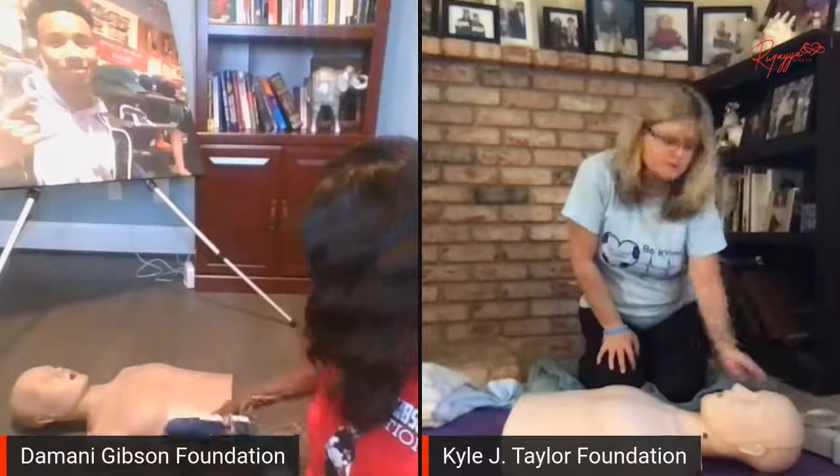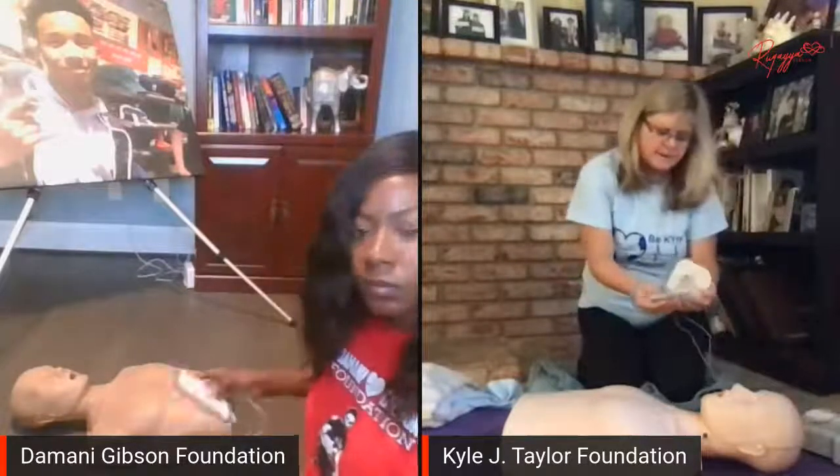If the AED doesn't have an infant or baby setting, you can use adult pads — one on the front of the baby's chest and one on their back. If for some reason the AED only has infant pads but you're helping an adult, infant settings won't help an adult. But the adult setting will help an infant because it doesn't give off enough shock. That's the only difference there.